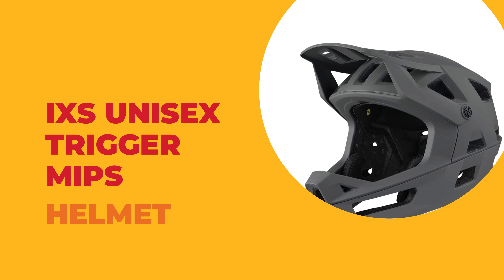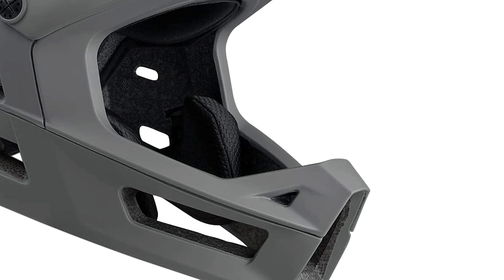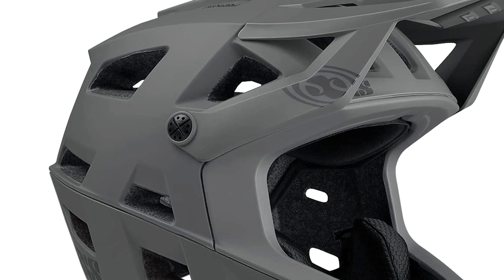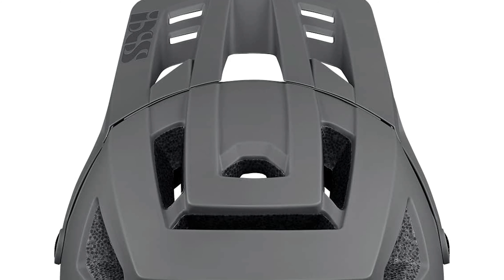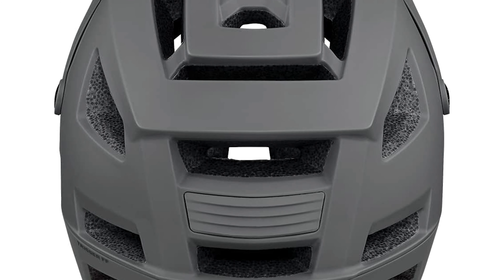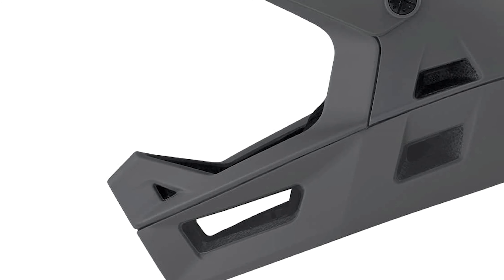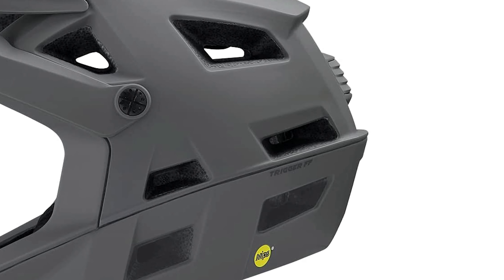Number 6: iXS Unisex Trigger MIPS Helmet. This unisex Trigger MIPS helmet from iXS provides all-round protection with patented in-mold technology, achieved through the direct fusion of the helmet shell to the internal EPS material. It has a patented technology of one complete and seamless EPS liner unit with inclusion of the face guard structure, giving the rider increased structural strength, reduced weight and volume, and increased ventilation. A large number of strategically angled ventilation openings provide superior air circulation and a continuous cooling system.